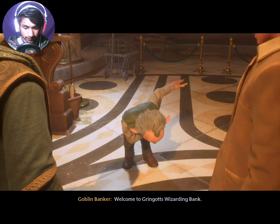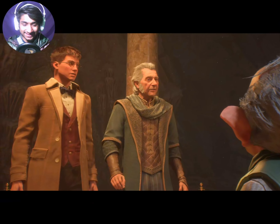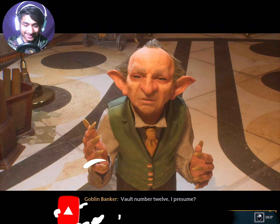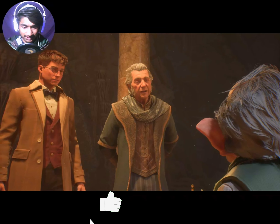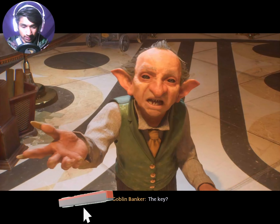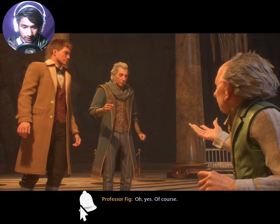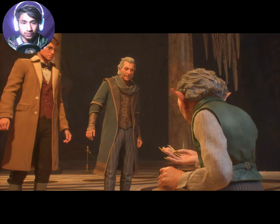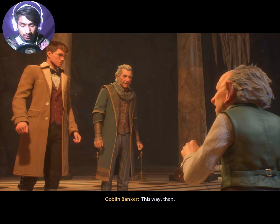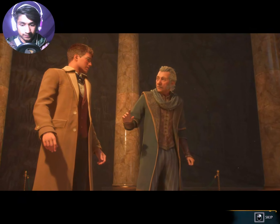Welcome to Gringotts Wizarding Bank. This way, then. Stay close.